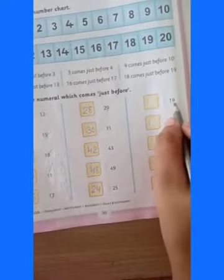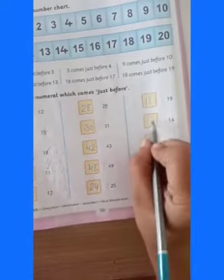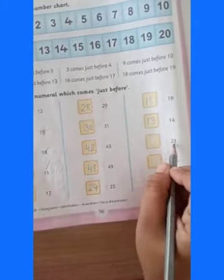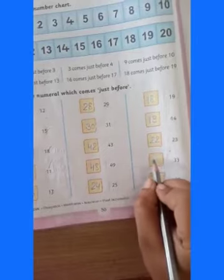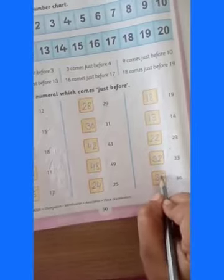Which number comes before twenty-five? Twenty-four. Which number comes before nineteen? Eighteen. Which number comes before fourteen? Thirteen. Which number comes before twenty-three? Twenty-two. Which number comes before thirty-three? Thirty-two. Which number comes before thirty-six? Thirty-five. Bye-bye.